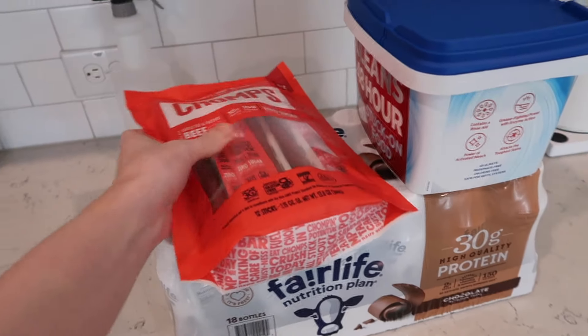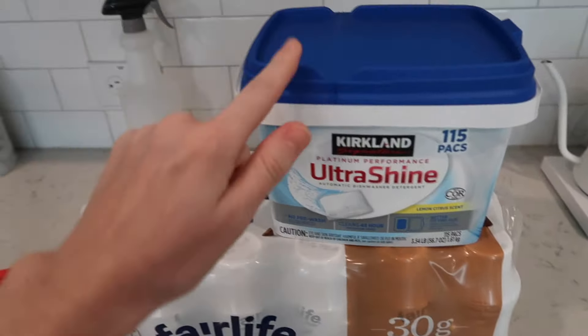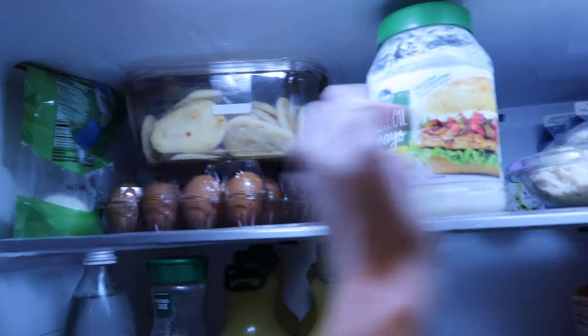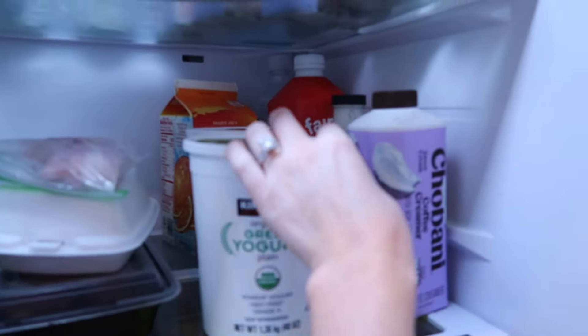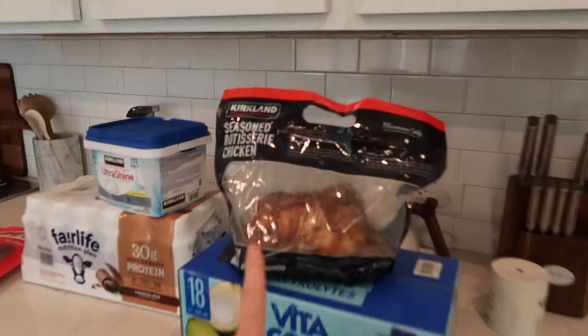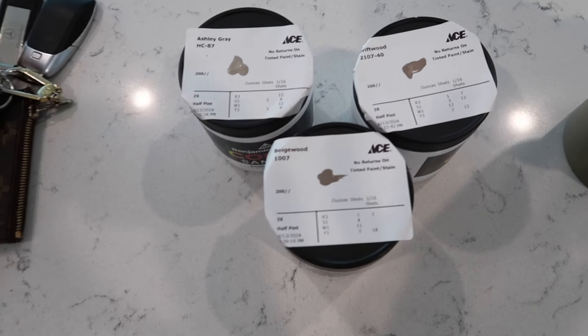We just got home from Costco. Here are a couple things we got: Chomps — these are my favorite — Fair Life protein with 30 grams of protein, really good. We've never had these before but it's the Kirkland Costco brand dish packs. We also got eggs, these little naan breads. I've been looking for this chicken salad for literally so long — they've been out forever — so we got that. We also got two things of Greek yogurt and a rotisserie chicken.